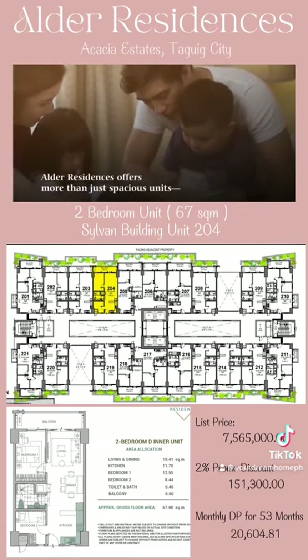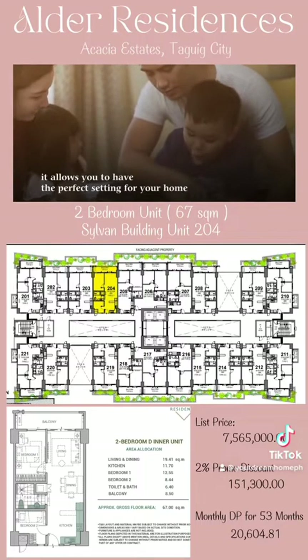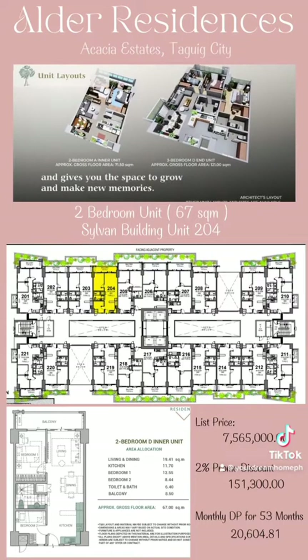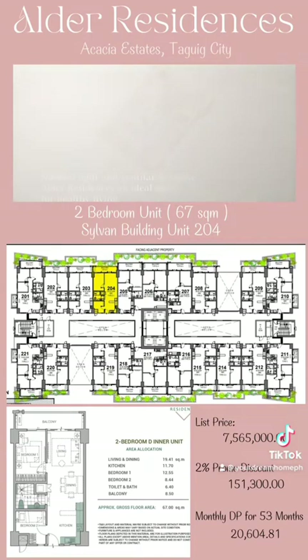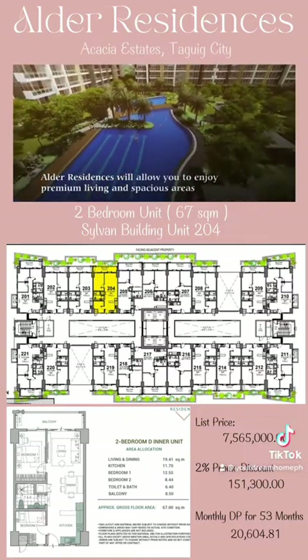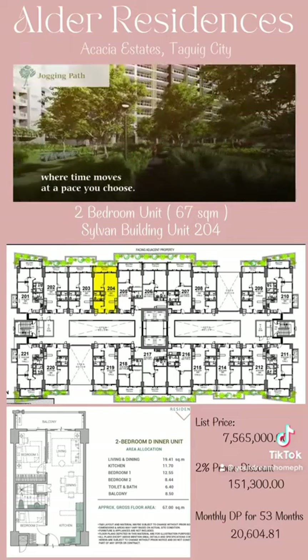Alder Residences offers more than just spacious units. It allows you to have the perfect setting for your home and gives you the space to grow and make new memories. Cross-ventilation is also considered in designing your own space to help regulate the flow of fresh air into your unit. Natural light and ventilation make Alder Residences an ideal place for healthy living.